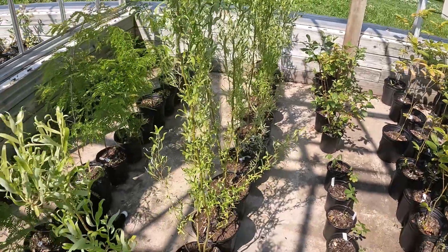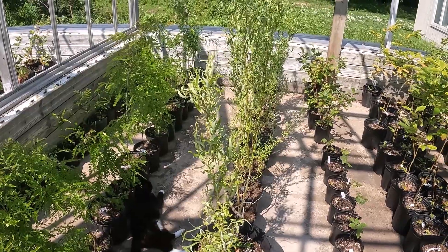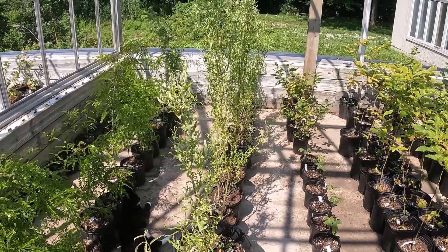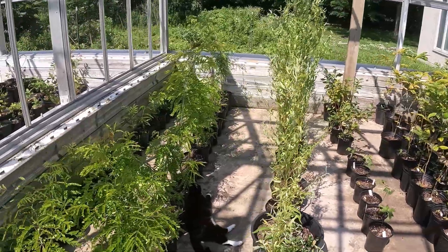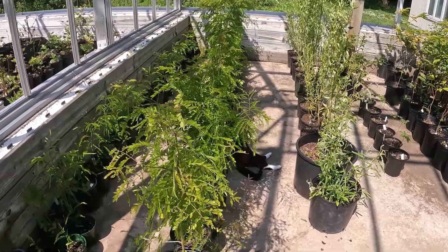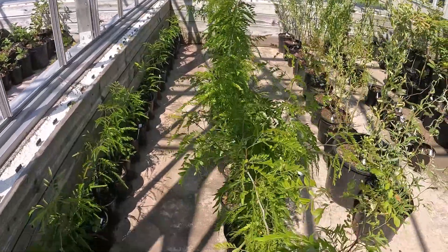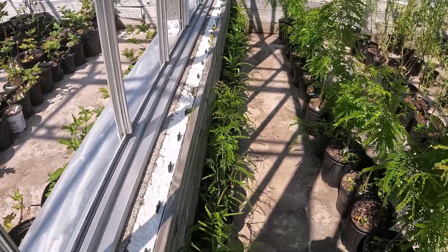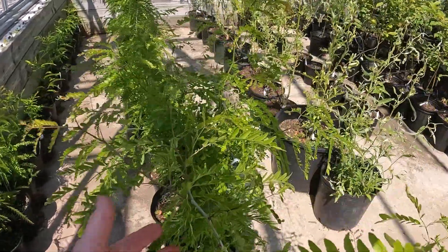Next to them are curly willows — I'll just back up as I'm going down the aisle so you can get a good look at them. They're really nice. These are the ones that stand up straight and don't snap like the big ones you see along the road in the winter with heavy rains. Next to them are the thornless honey locusts — two rows here. Bigger plants in the first row and younger ones in the next row. They have these really cool leaves, I just love them.